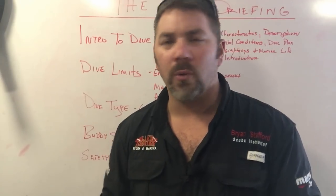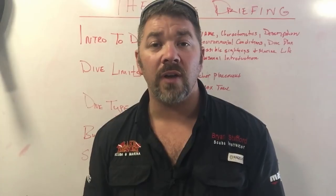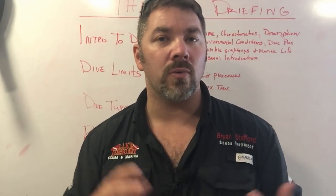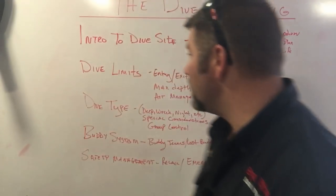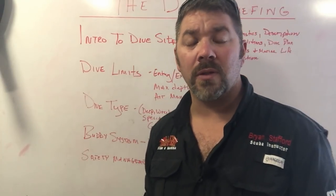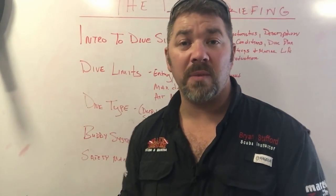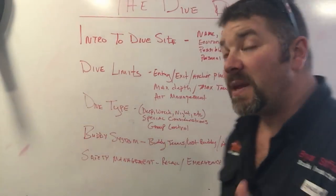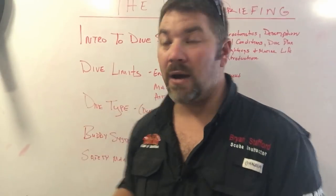As far as personal introduction — I have to give him credit. We made the mistake of not hitting record soon enough, but he did introduce himself, the boat, and the charter company — we just missed it on video. Dive limitations: he covered entry method — giant stride from the front — and exit at the same location. Anchor placement was covered, with exactly where on the wreck the anchor would be placed for navigation. He also gave the navigational heading of the bow and stern of the shipwreck.